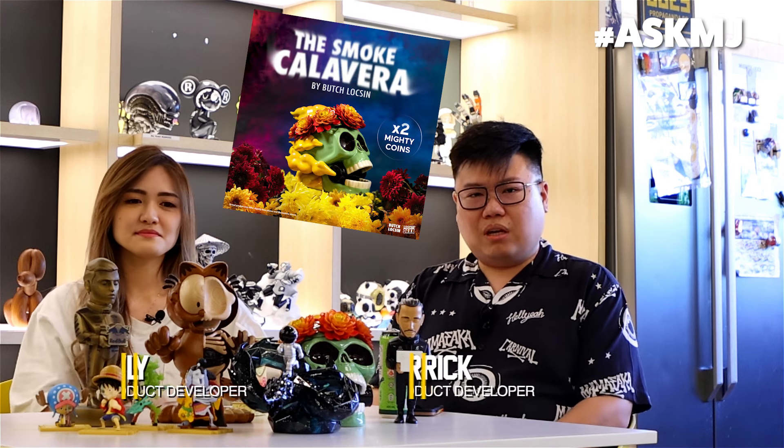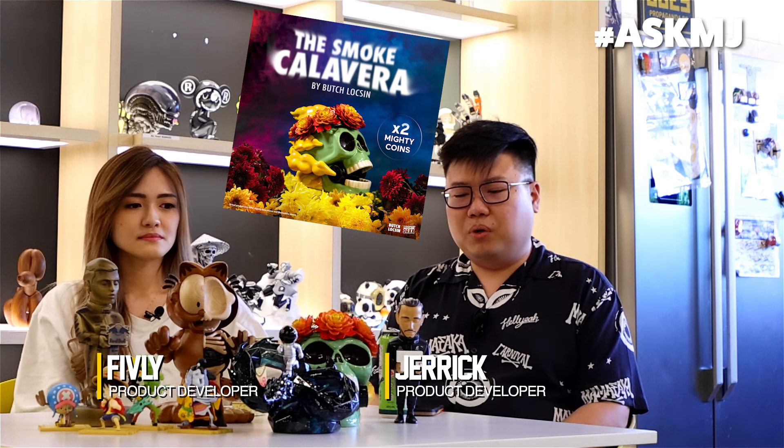For me, it will be the Smoked Calavera by Butch Locsin. It's a porcelain piece and it's really special because the flowers are actually hand sculpted. So this was one of the most difficult pieces that we have ever done so far.